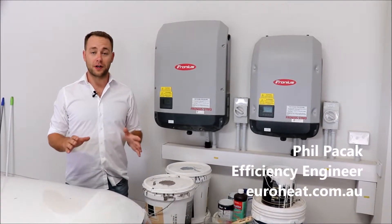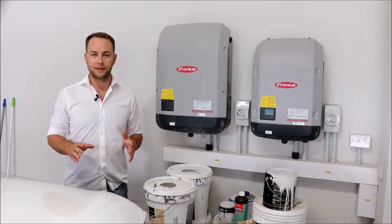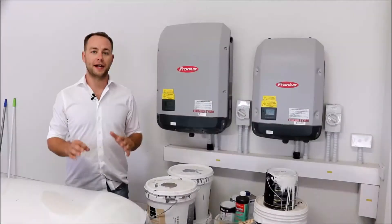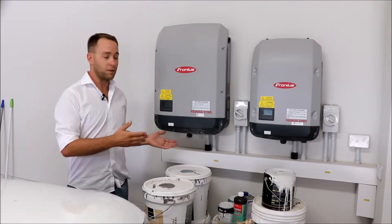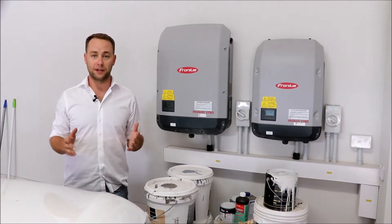Hey, it's Phil from Euroheat. We get asked all the time if we can integrate solar power into our systems, and the great answer is that we can. Today we're out at one of our finished projects where we have solar power integrated into our hydronic heating and cooling system.